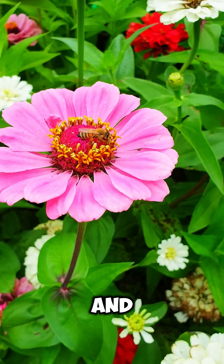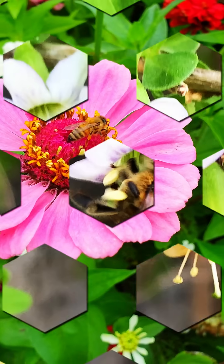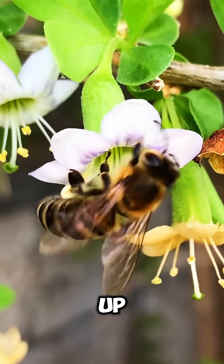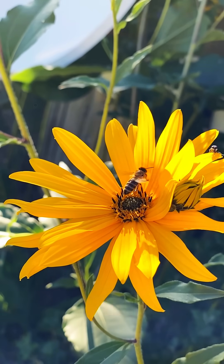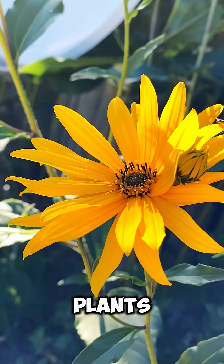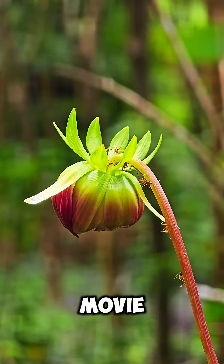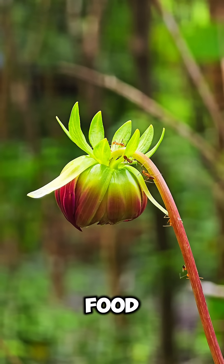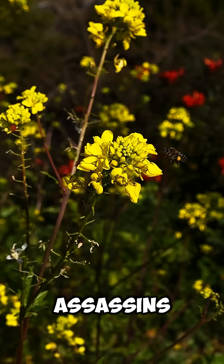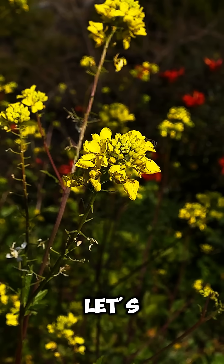Hey there, plant lovers and bug-swatting champions. We all know plants usually just sit there — they soak up sun, sip a little water, maybe vibe to lo-fi rain sounds. But some plants have gone full horror movie mode. They don't wait for food, they hunt it. So which of these green assassins is the ultimate flycatcher? Let's find out.